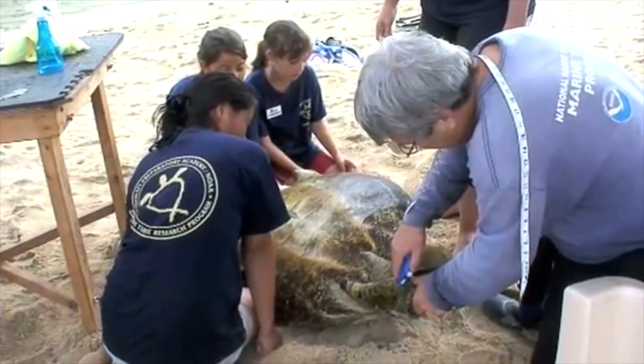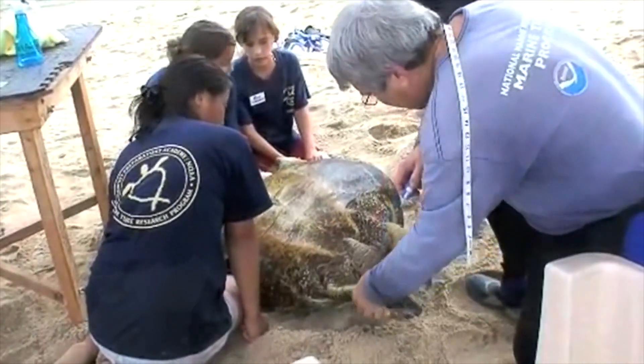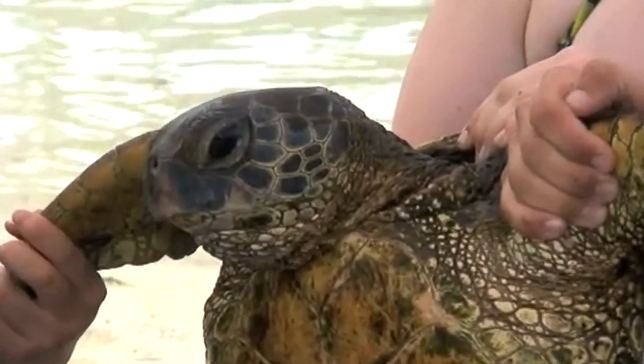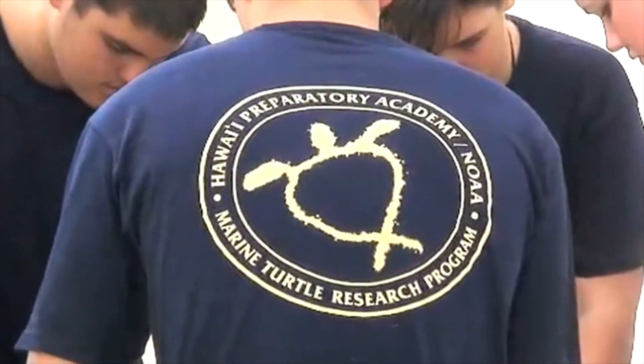Our main goal here in assisting the National Marine Fisheries Service in their research is to capture and tag green sea turtles and hawksbill turtles here in Hawaii, so that we would be able to identify them again if they are ever recaptured.